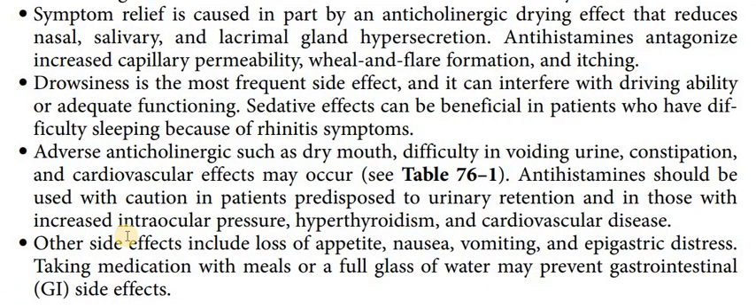A very important point is that H1 first-generation anti-histamines have anti-cholinergic effects. Due to these effects, they have a drying effect — they reduce nasal secretions, salivary secretions, and lacrimal gland secretions. These three secretions are increased during allergic rhinitis. So with first-generation anti-histamine, this side effect can actually be beneficial.